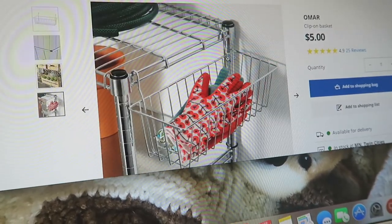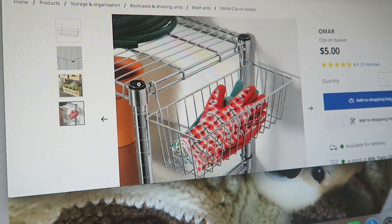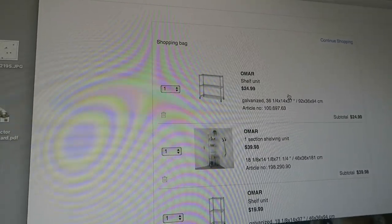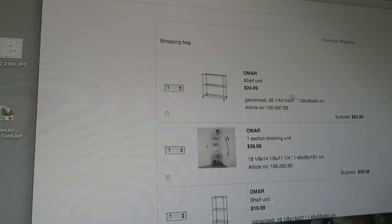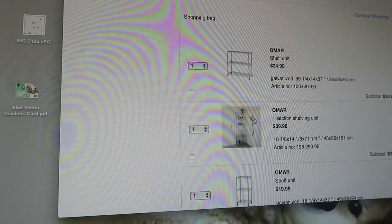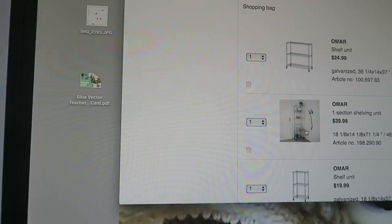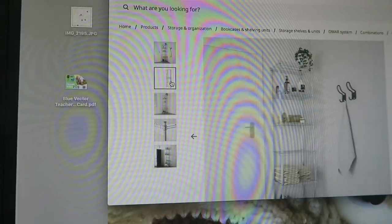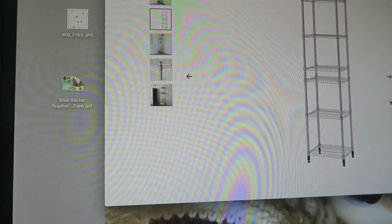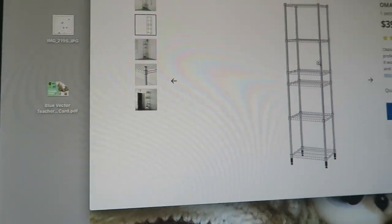You can clip the baskets on the front or hang them on the side. I'm thinking about hanging them on the side because the space is a little narrow. These shelves are only about 14 inches deep, which is actually perfect for this space, and the shelves are adjustable so I can mess around with the heights.